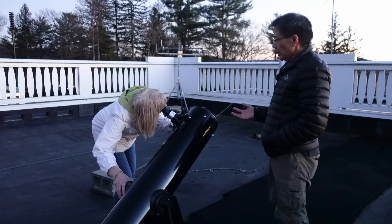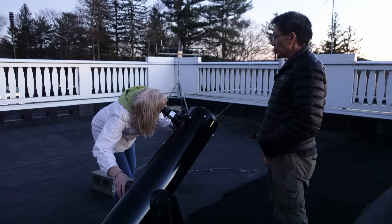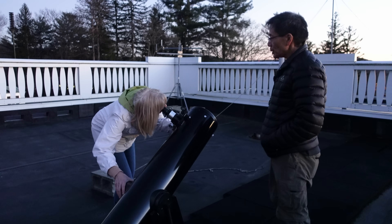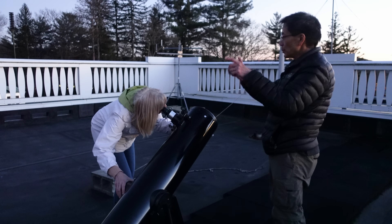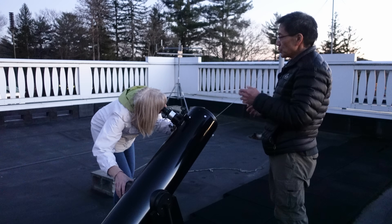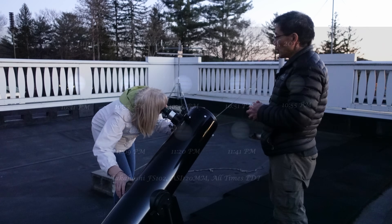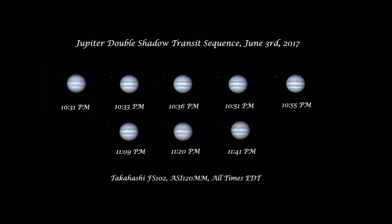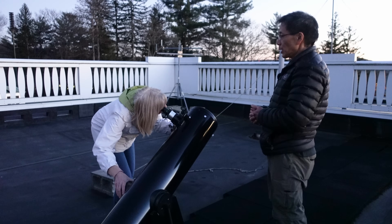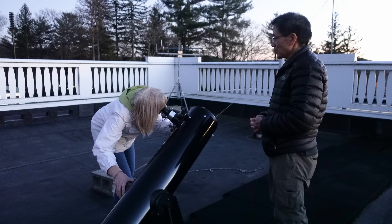I have telescopes that will track and do all of that for you, but since we're on the roof, that stuff weighs a lot. When those moons move to the front of the planet, they actually cast a shadow on the planet itself — you'll see a little black dot. We call that a shadow transit. You can actually watch the shadow march across the surface of Jupiter, and it takes several hours.